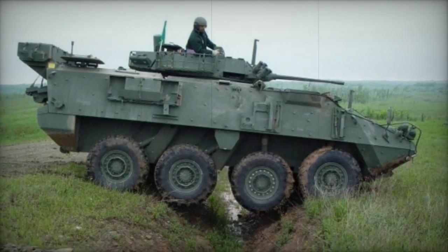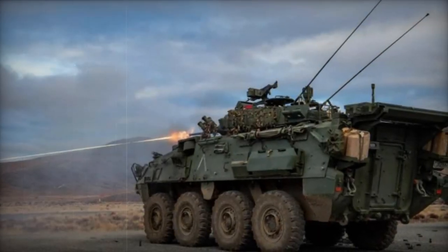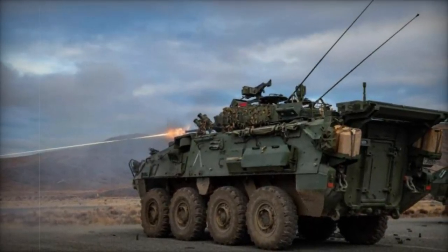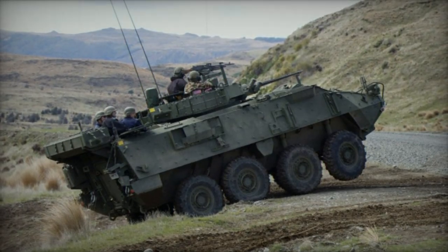The New Zealand Light Armored Vehicle, NZLAV, is a variant derived from the General Dynamics LAV 3, itself a licensed production model based on the MOWAG Piranha III. Since 2003, New Zealand has procured over 100 of these armored vehicles, including various configurations, to replace its aging M113 family.